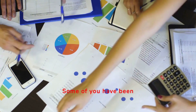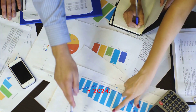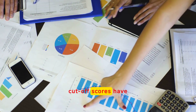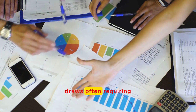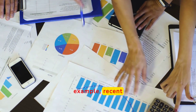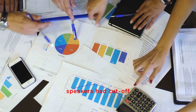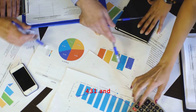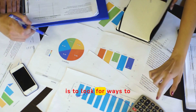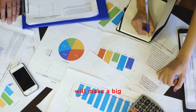Some of you have been asking about recent CRS cutoff scores in 2024. As of the latest express entry draws, the CRS cutoff scores have varied, with general draws often requiring scores above 500. For example, recent targeted draws for healthcare workers and French speakers had cutoff scores of 431 and 470, respectively. You can see how important it is to look for ways to improve your CRS scores — it will make a big difference.